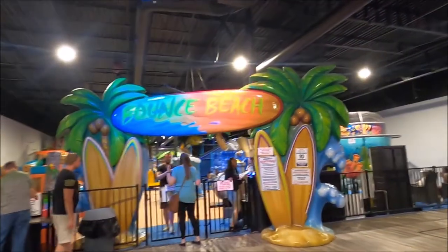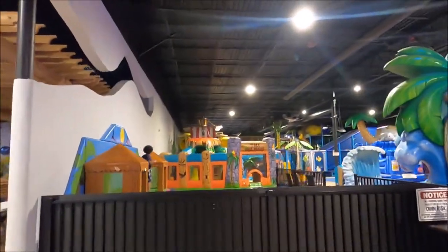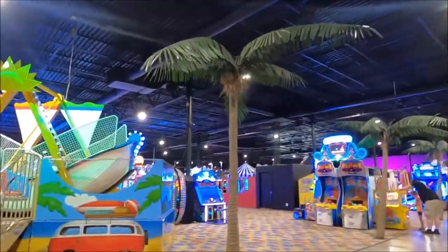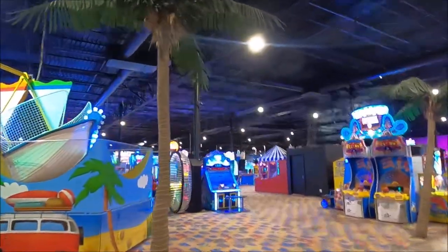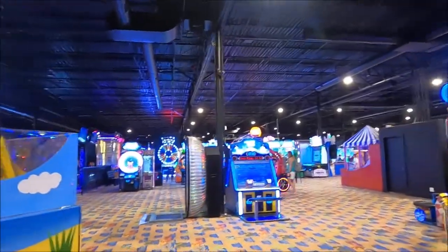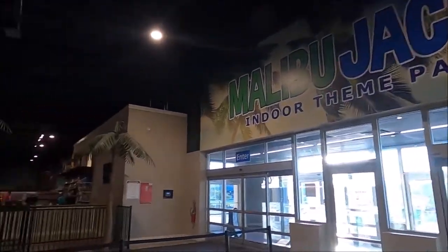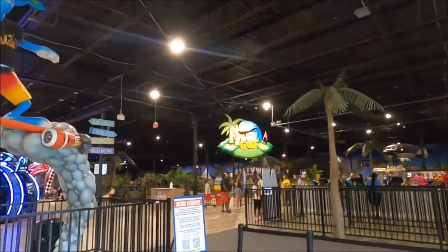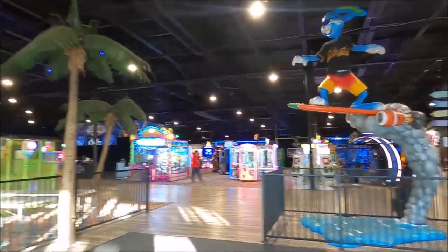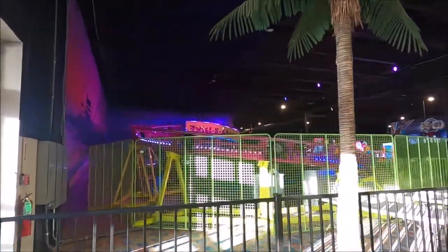Bounce Beach — there's a kids' play area. Looks really nice, everything here looks great. This is really well done. I look forward to checking out the other Malibu Jacks in Lexington and the one further east. That'll be the only thing I do here at Malibu Jacks, but there is so much to do. And yes, the roller coaster is just inside the entrance to the left.